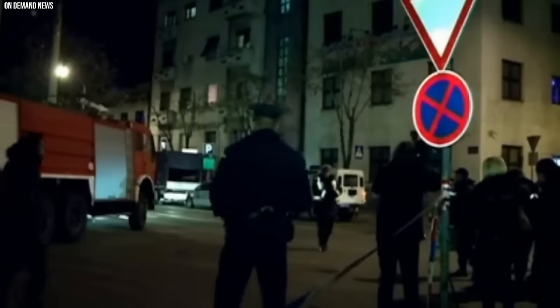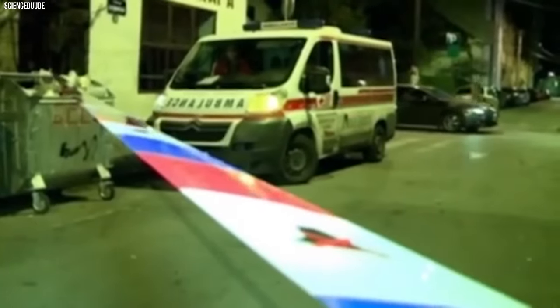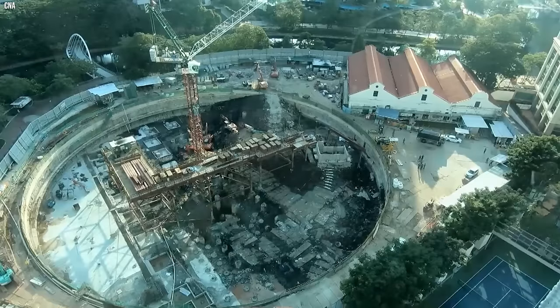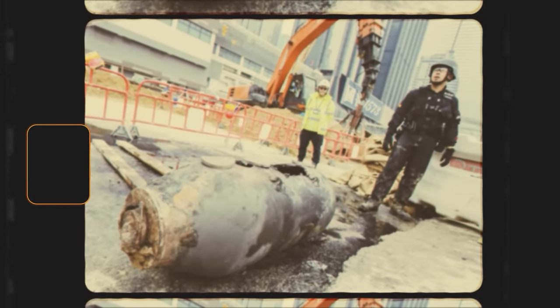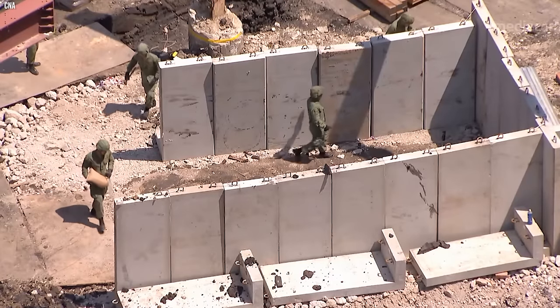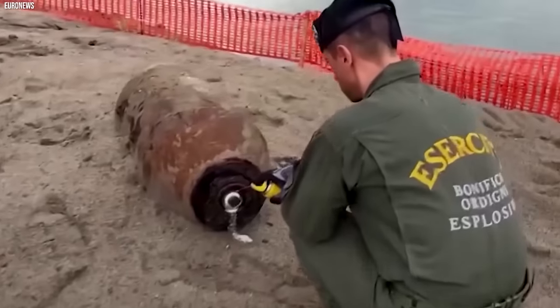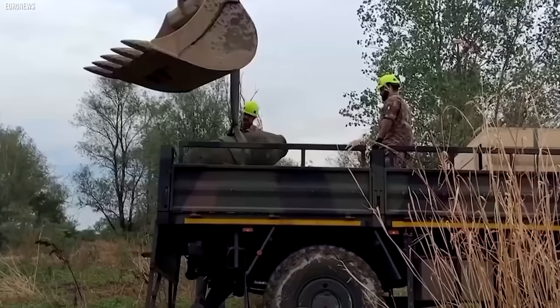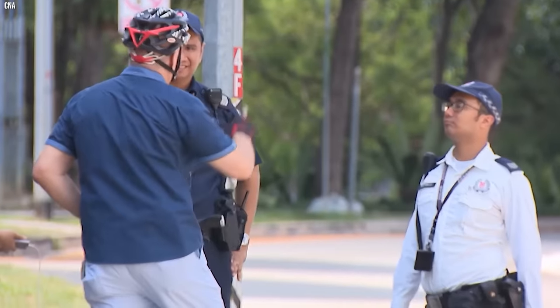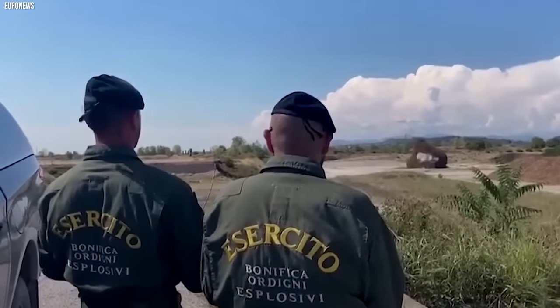The discovery sent shockwaves through the city. Authorities swiftly evacuated the surrounding area, displacing 1,200 residents from their homes. To safely handle the massive bomb, experts constructed a special bunker around it — an elaborate shield to contain the blast if the unthinkable happened during the delicate defusal process. Thankfully, the expertise of the bomb disposal team prevailed. After hours of work, they successfully neutralized the explosive threat, and the evacuated residents were finally allowed to return home.